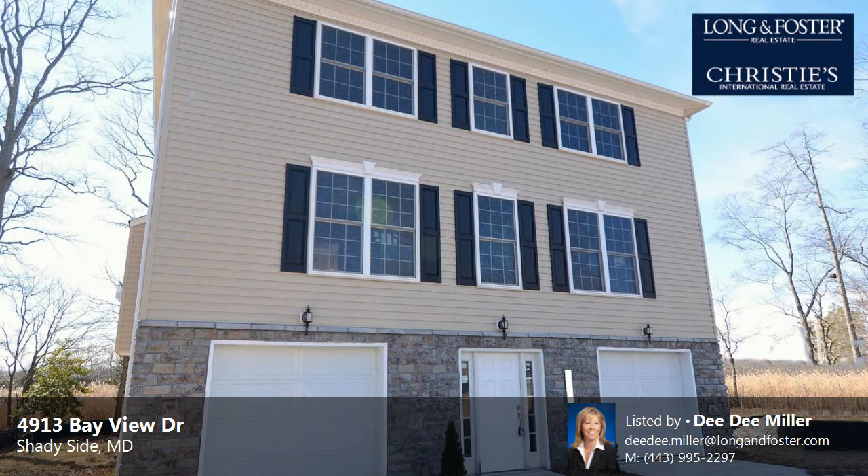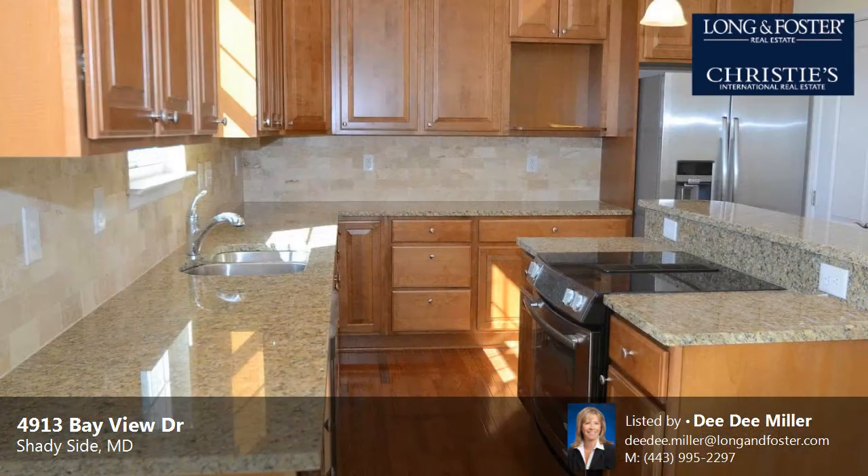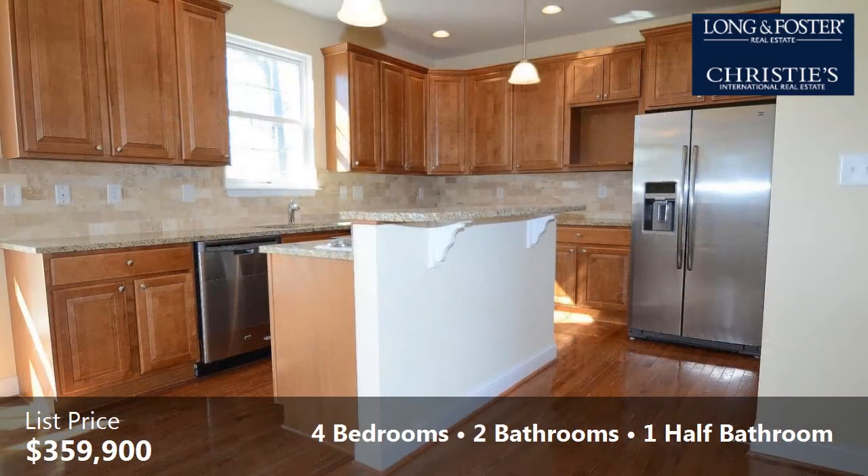This property is a four-bedroom, two full baths, and one-half bath contemporary design home. The list price has recently been reduced to $359,900.